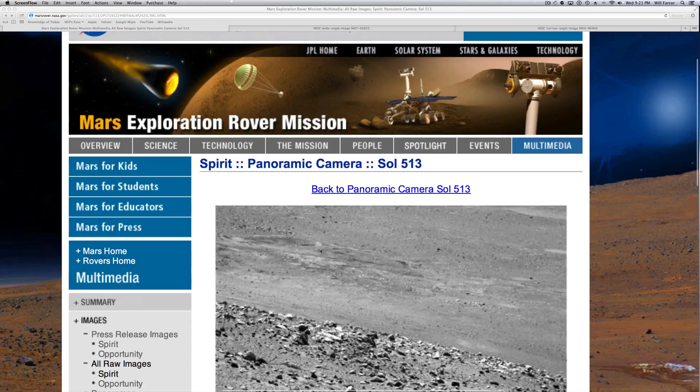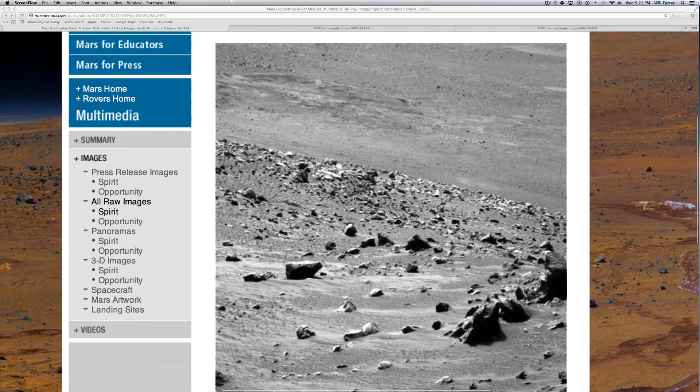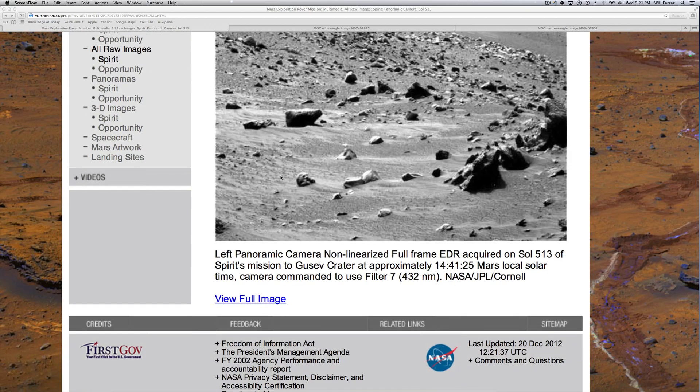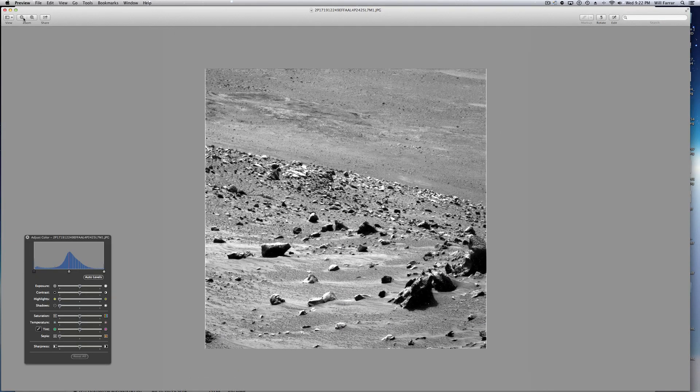We're going to be looking at a picture from the Spirit Panoramic Camera. This is a very famous picture online — a lot of you have seen this — and I just want to take a good look at it myself because there are a couple of anomalies in this picture I just noticed. We're on Sol 513 from the Panoramic Camera and I'll put the link in the description. We are in the Gustaf Crater, and if you get that full image or save it to your hard drive and then pull it up, I've already done so.